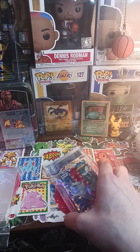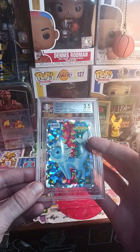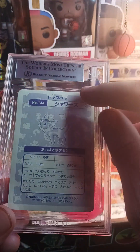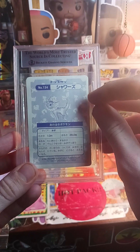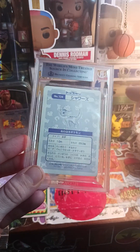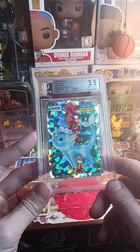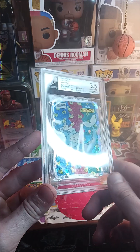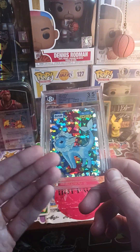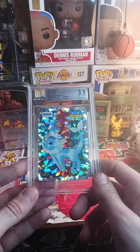The last card confused me because I didn't realize this is part of the Top Sun set — and this is one they will grade. I knew it'd get a bad grade because there's browning all around here. I got a 3.5 grade on it, and I looked it up and the last sold was 175 for this card.